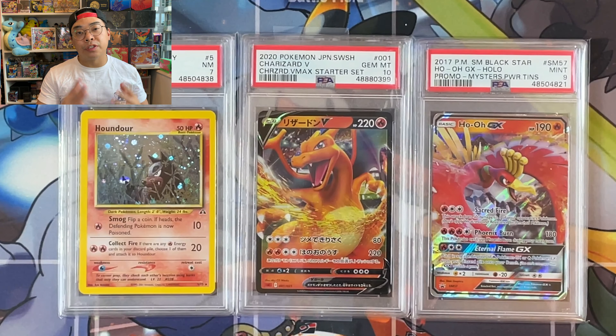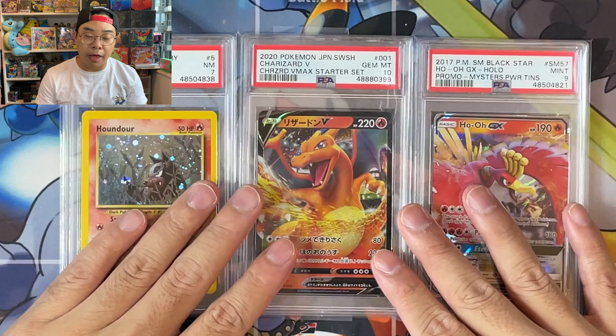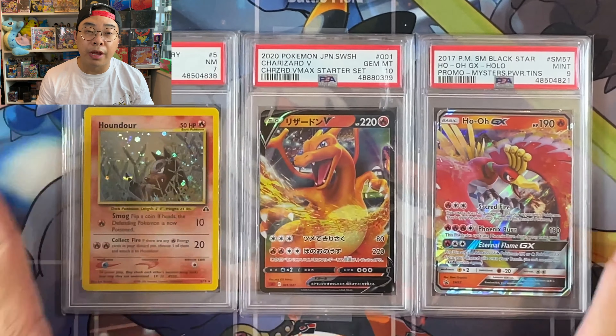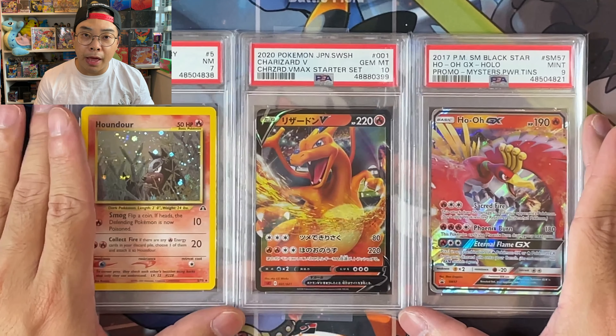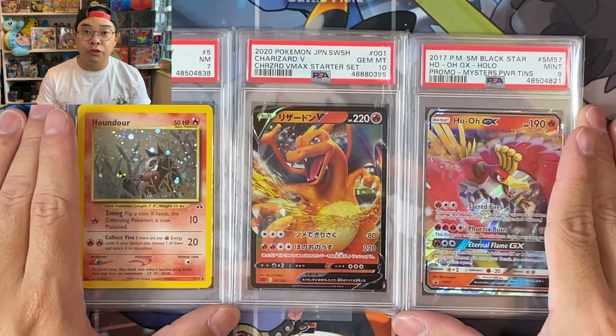Guys, what's going on? It's Feza here from P4C. Welcome back to the channel. As you can see in front of your own eyes today, three PSA graded cards — and these are the three PSA graded cards that will be up for grabs for our July Patreon Lucky Draw.